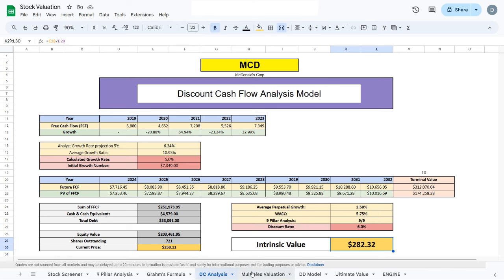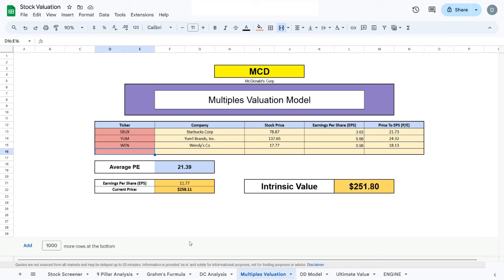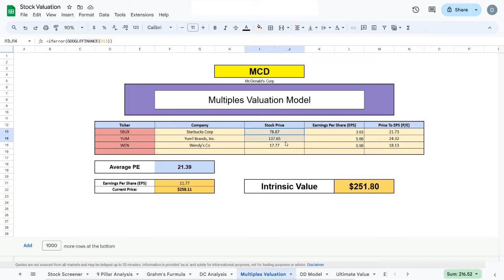Moving to our next valuation model, the multiples valuation model, we compare McDonald's to companies operating in a similar sector — brand companies that sell food and beverages — such as Starbucks, Yum, and Wendy's. We take these companies' current stock prices and divide by their earnings per share to get their PE ratios, then average those three PE ratios and multiply by McDonald's earnings per share. This gives us an intrinsic value of $251.80, which is slightly lower than the current trading price, suggesting McDonald's may be slightly overvalued relative to peers in the same sector.